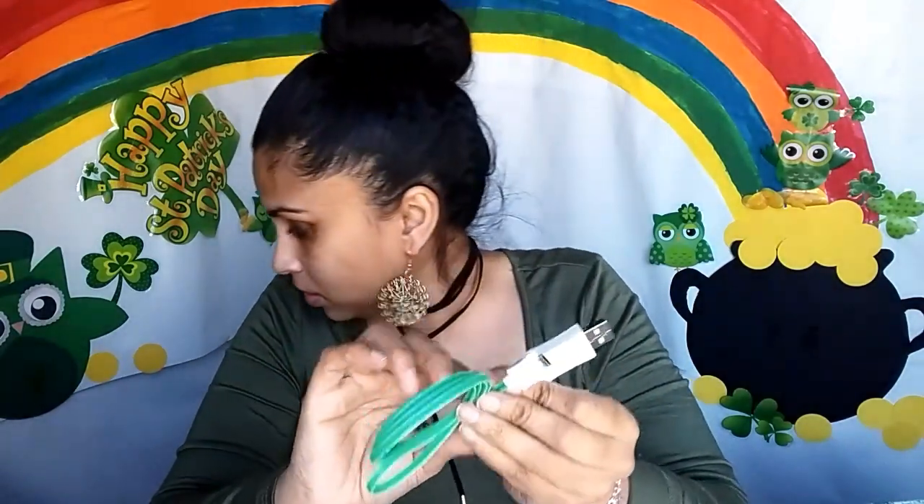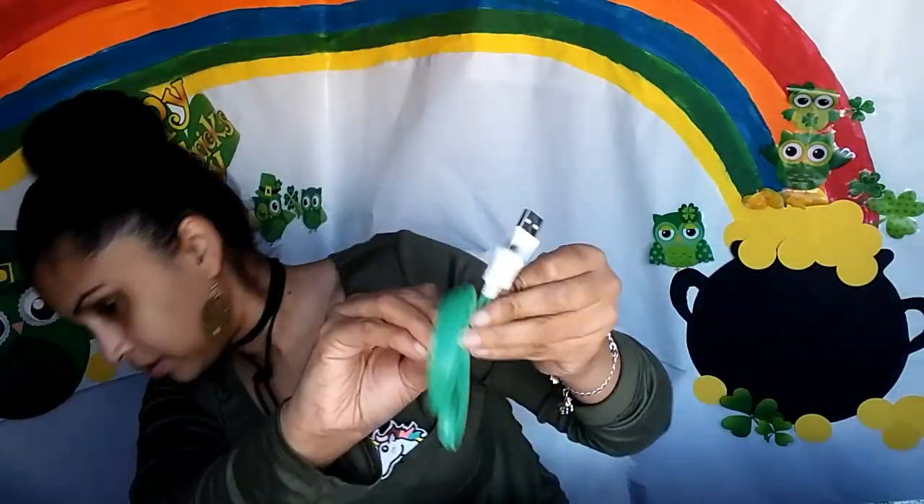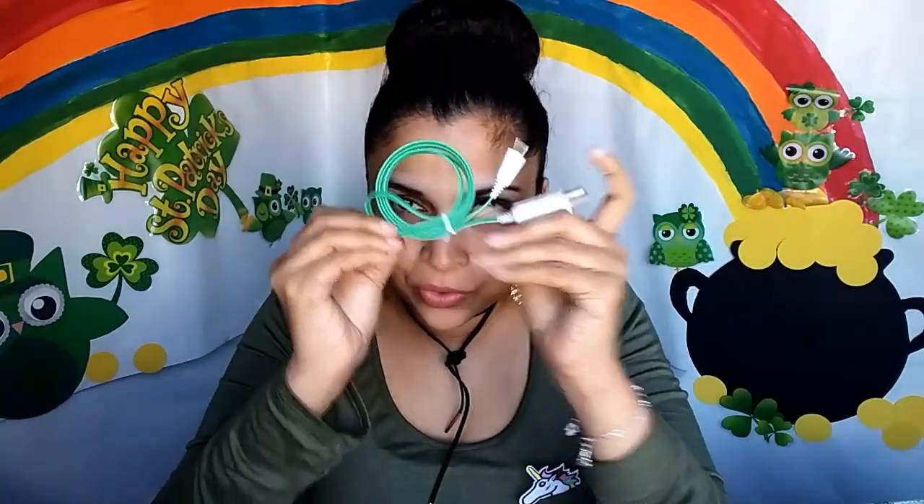This one actually lights up — it's a phone charger for Android phones, and when you plug it into the wall it's supposed to glow in the dark. I'll do a review on this to see if it actually works.